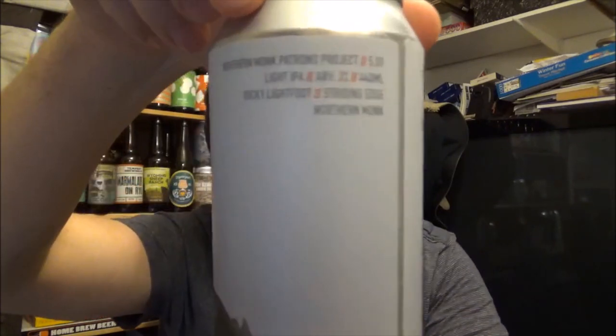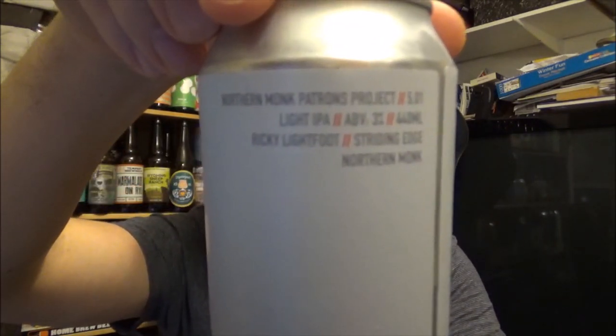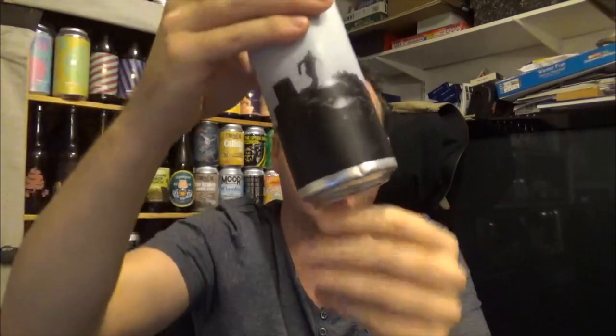Hi, welcome to Kent Beer Reviews, thanks for joining me again for another beer. Today we're going back up to Northern Monk up in Leeds, West Yorkshire. This is their Patrons Project 5.01 - it's a light IPA, 3% ABV, a collaboration with Ricky Lightfoot, and it's called Striding Edge.